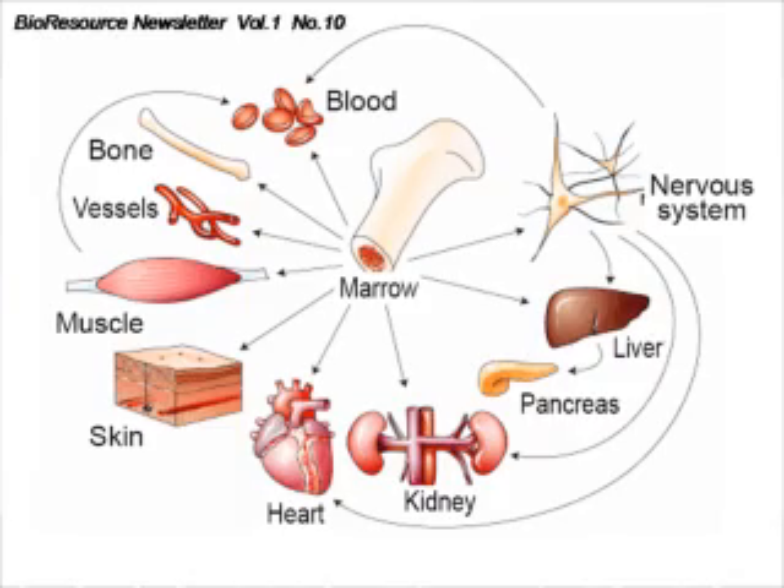As you can see in this diagram, the bone marrow stem cells can differentiate — can become heart tissue, liver tissue, neurons in the brain, and also pancreatic cells and a variety of other cells.